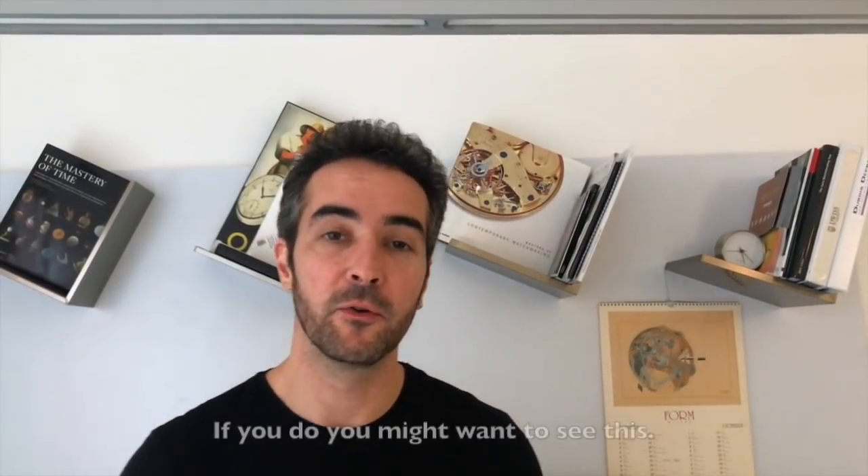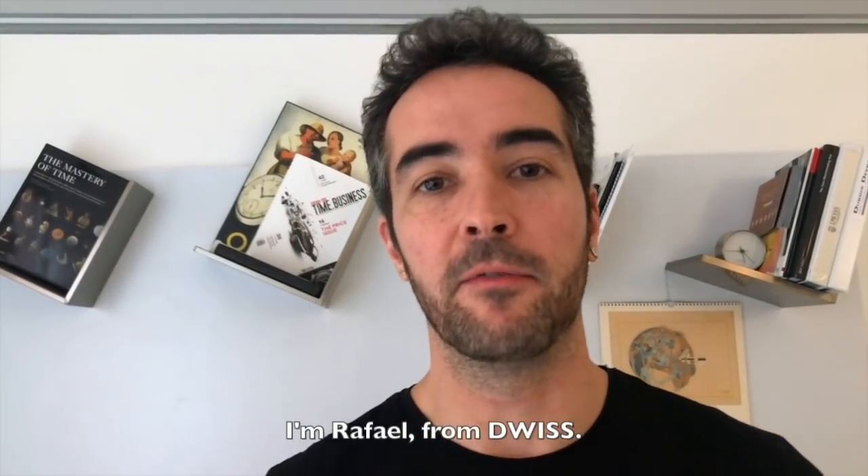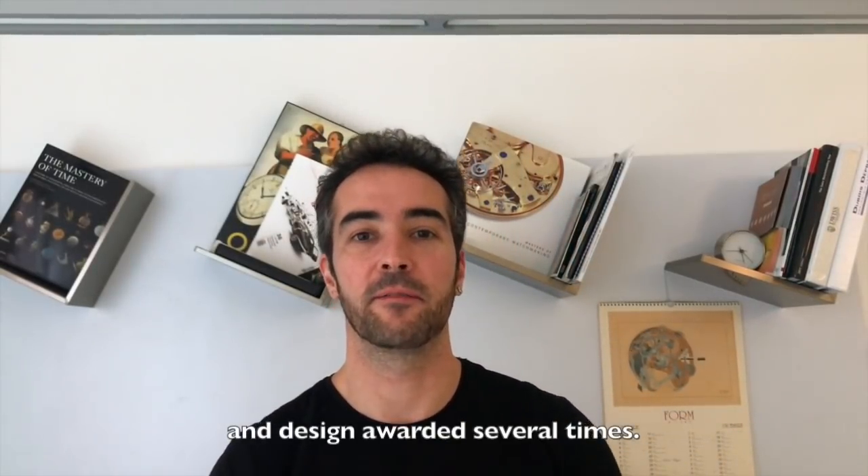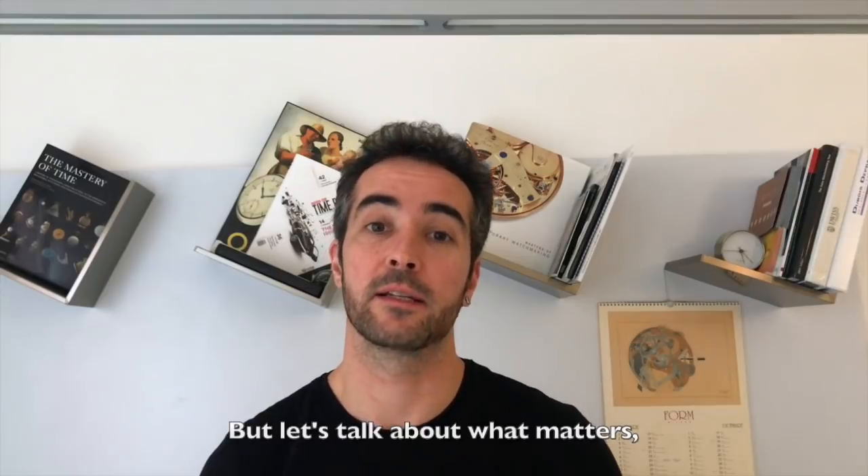Do you like watches like I do? If you do, you might want to see this. I'm Raffer from DUIS, a Swiss micro-brand founded in 2011 and design-awarded several times. But let's talk about what matters — the watches.